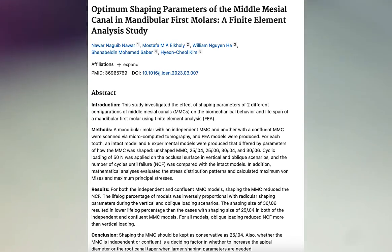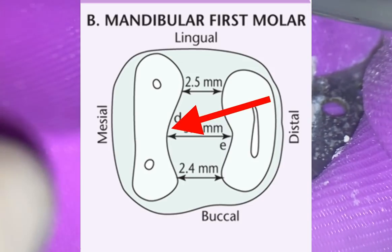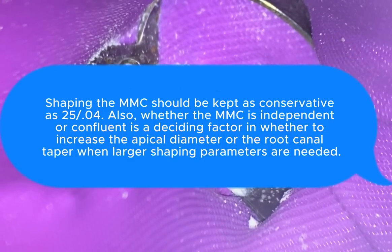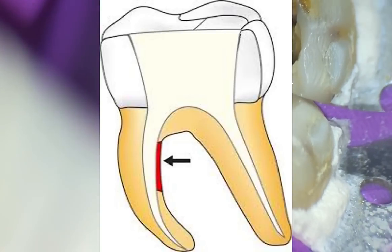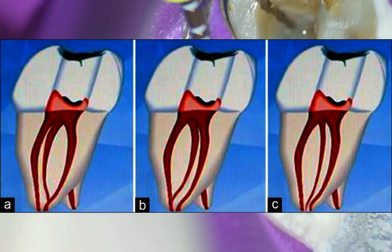Another article — I'll put it in the description or comments — talks about cleaning and shaping these canals, because it's one thing to find them, and another concept to avoid strip perforation. This is where you get really thin dentin on the distal aspect of the mesial root. There's a possibility of strip perforation, so the article recommends a 25/04 in those cases. Normally I'd open these to a 25/07, but based on that, I'm going to open to a 20/07 — Wave One Gold Small — because I don't want to strip-perf, and I anticipate it'll all be confluent.